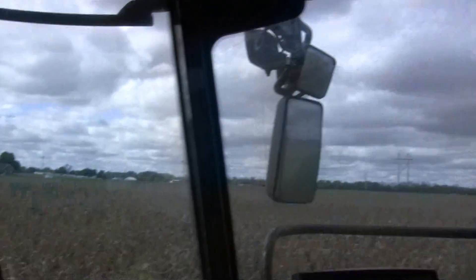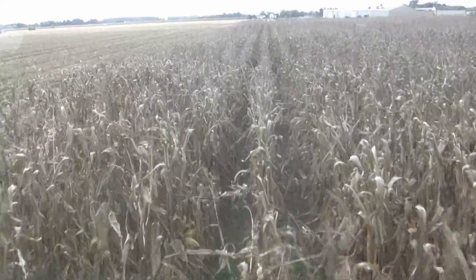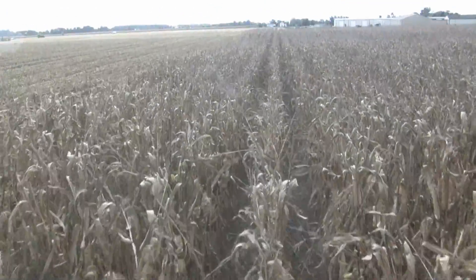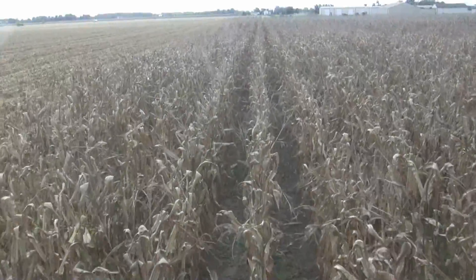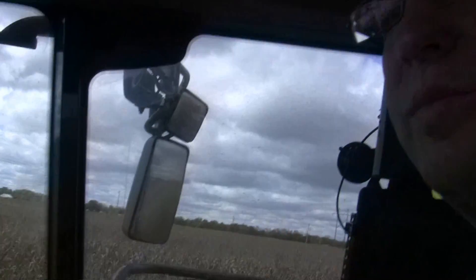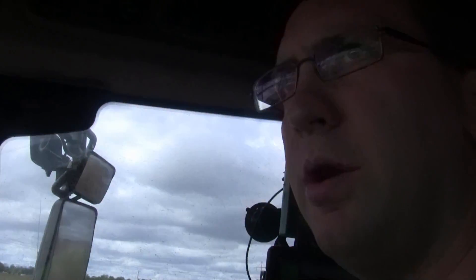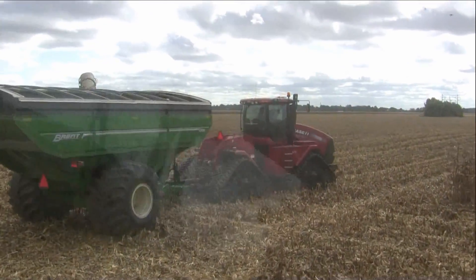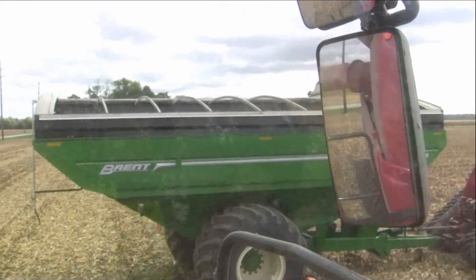One of the things we've been paying attention to here this year is standability, and so far you've seen a little bit of everything. On this side of the field we have a lot of gravel and lighter soils, and where water may have laid we do have some standability problems. But for the most part this field has done very well — this field had a lot of the rain and the stalks are a lot better conditioned.